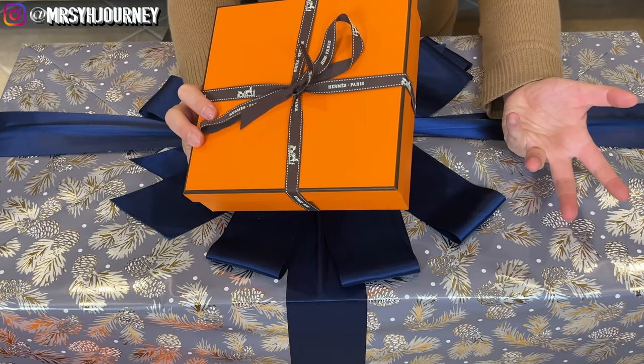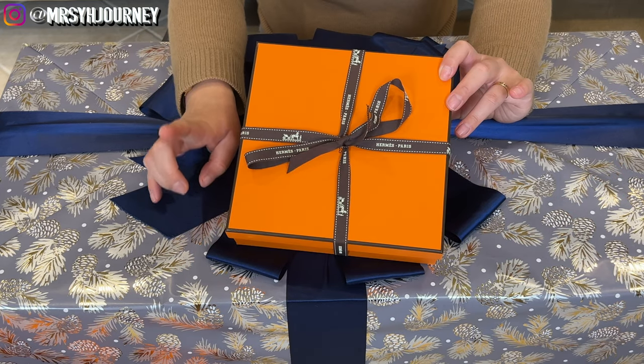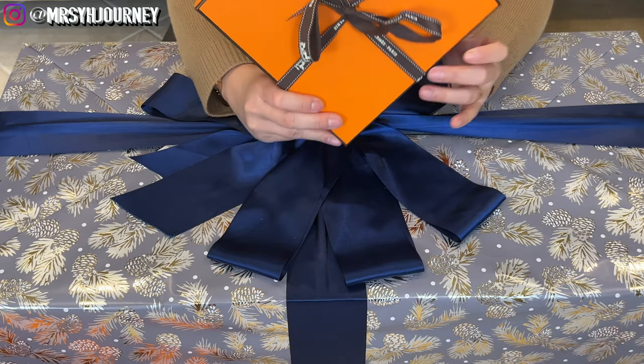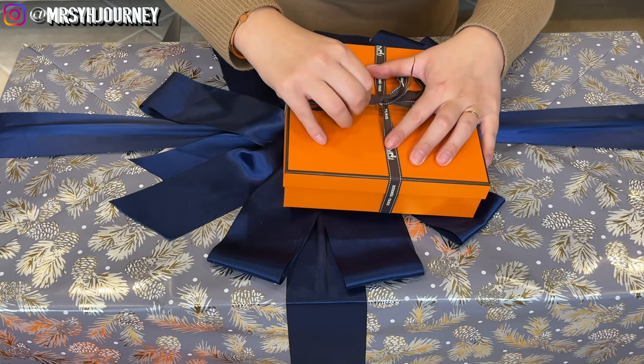As you watched in Part 1, you know the drill — I just unboxed one gift for myself, now I have to open the other one for Mr. Y. Let's see what we got here.